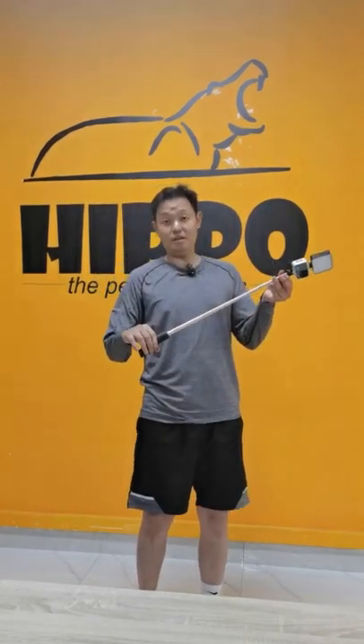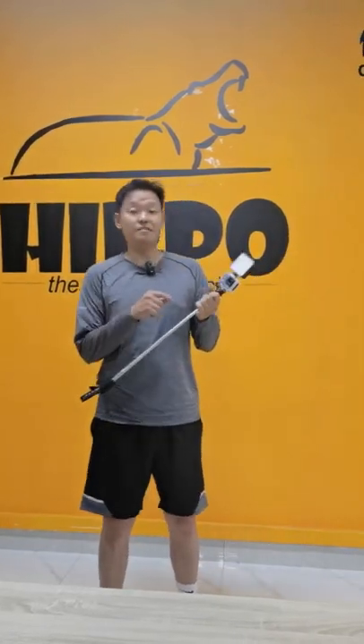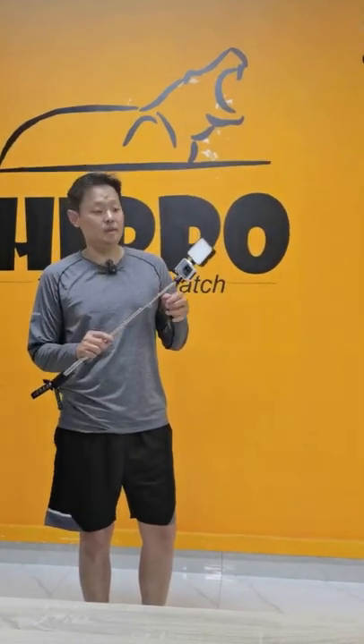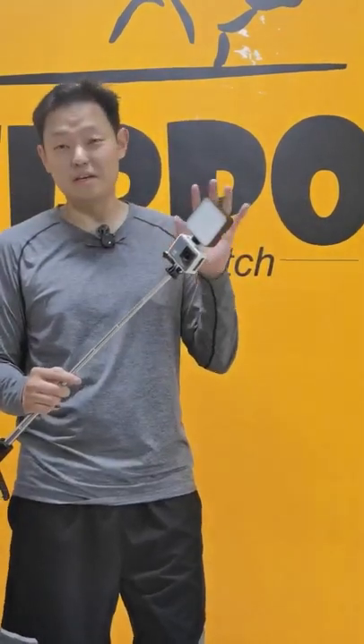It includes one selfie stick with a tripod function. And with our vlogging camera VC1 — actually it is an action camera — it comes with a wireless microphone, so it can capture my voice always clearly.